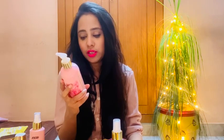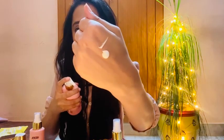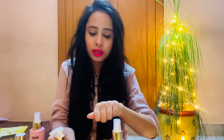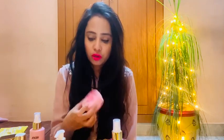The next product is the Nykaa Wanderlust Japanese Cherry Blossom Body Lotion. It is 300ml with a 3-year shelf life, priced at Rs. 450. The texture is a little thicker than the body milk. After using the shower gel followed by the body lotion, it leaves a long lasting fragrance on your skin.